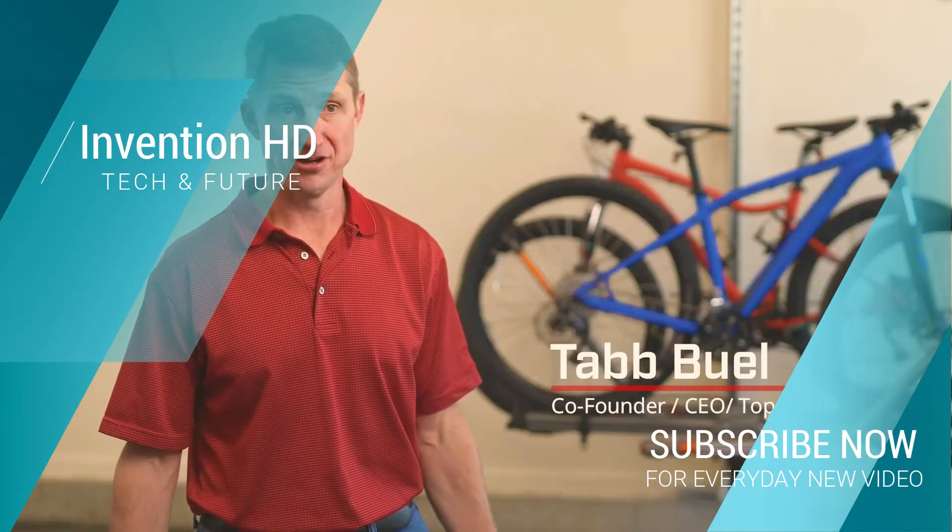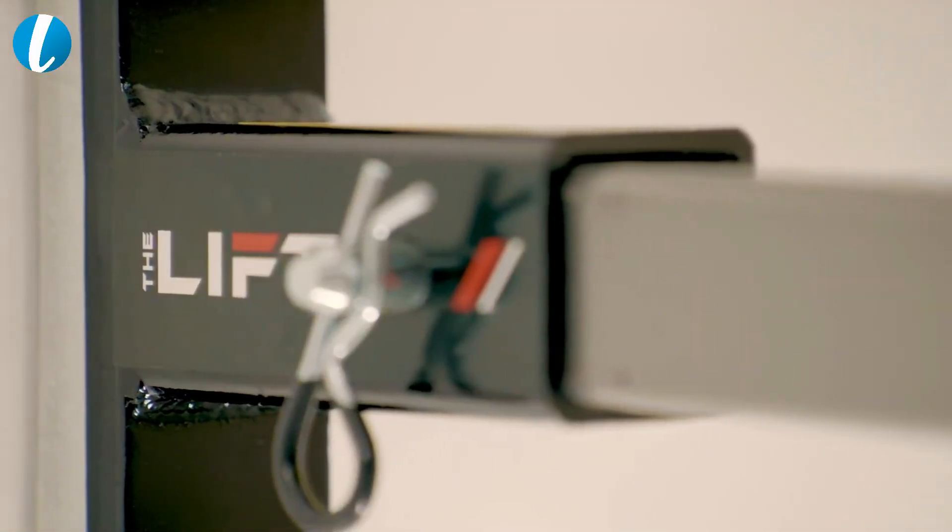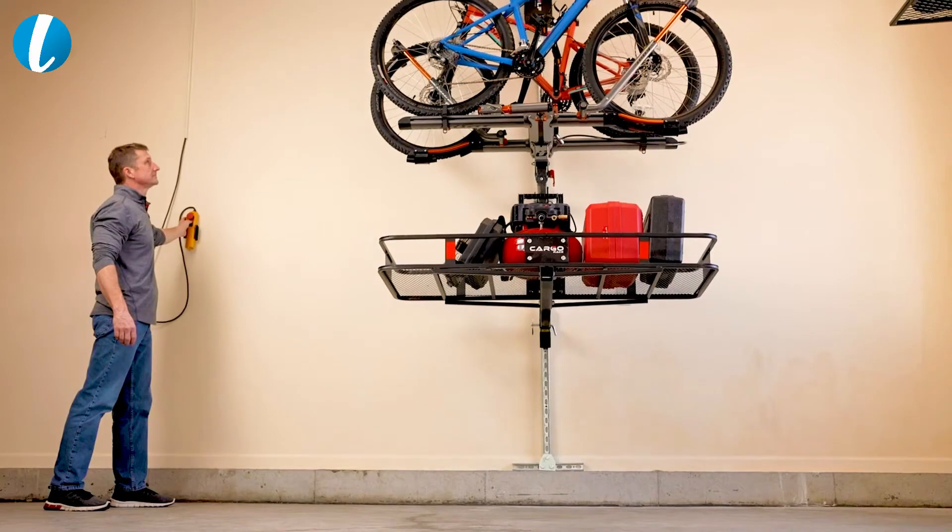Hi, I'm Tab Buell. I'm an engineer and I'm the CEO of Top Shelf. I'm here to ask for your help to get our product, the lift, into the market and into your hands.